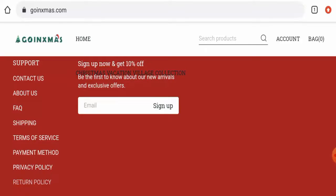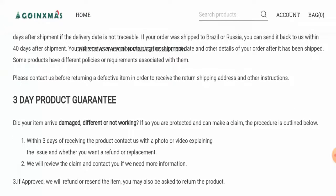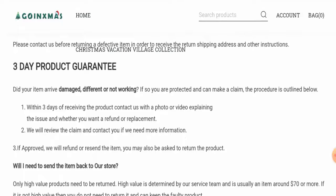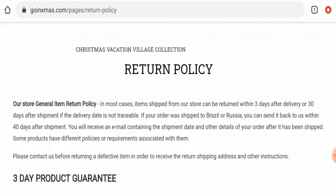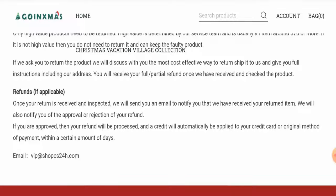Next we are going to check the return and refund policy. They have given two different return timeframes — they mention you can return it within three days, but also within 30 days. Regarding the refund, they have said that once a refund has been approved, they will send your money back to the original mode of payment within a certain number of days.